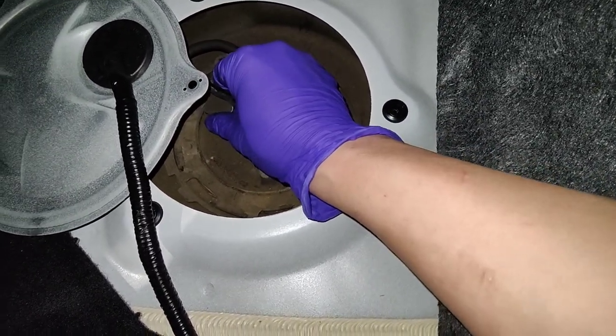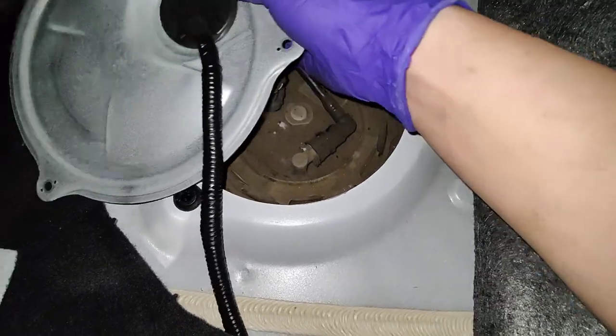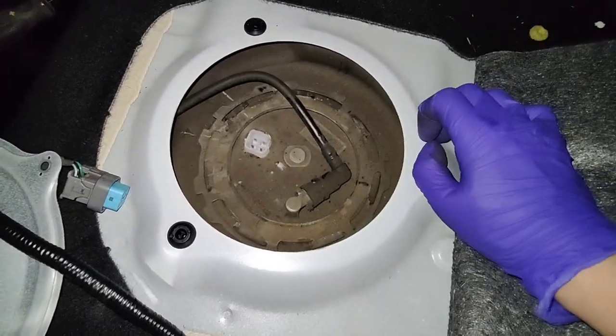People stealing your fuel is happening more often than you think. We actually have a few cars on our lot waiting for fuel tanks right now — it's getting kind of ridiculous.